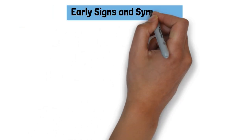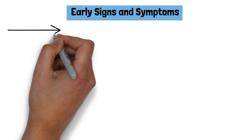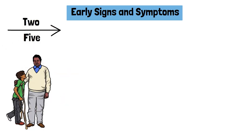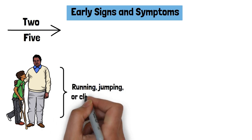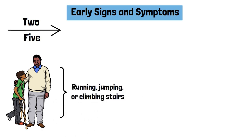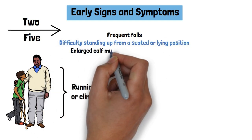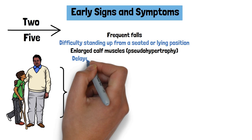Early signs and symptoms: The first signs of DMD usually appear between the ages of 2 and 5. Parents may notice that their child has difficulty with motor skills, such as running, jumping, or climbing stairs. Other early signs include frequent falls, difficulty standing up from a seated or lying position, and enlarged calf muscles.